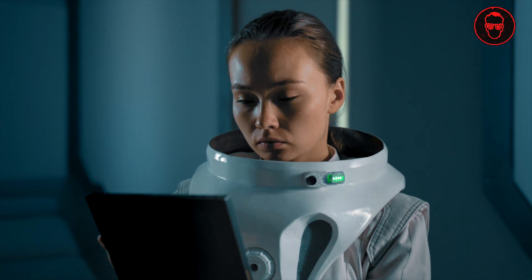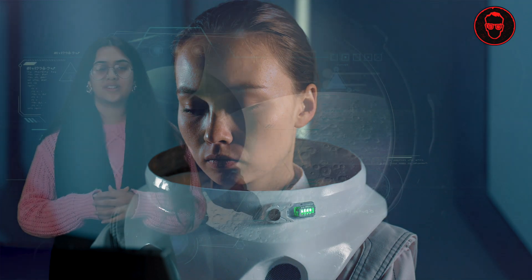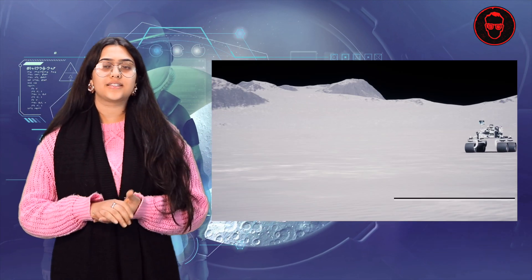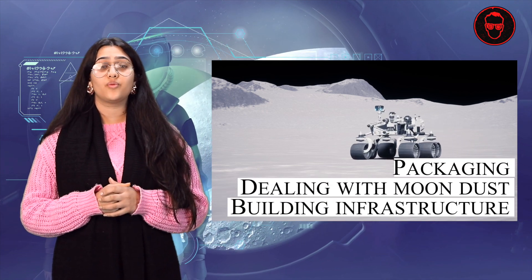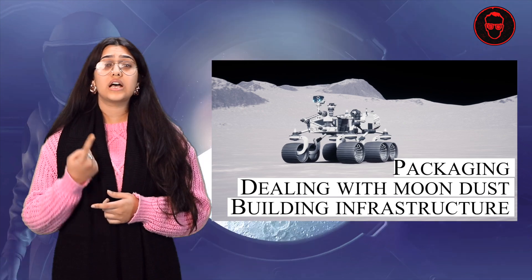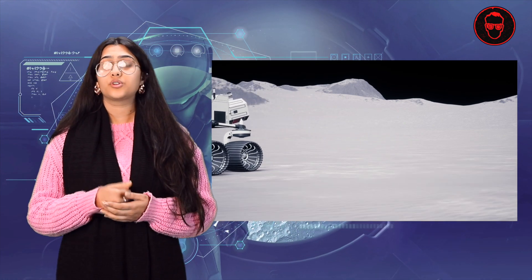3D printing and robotic systems are playing a vital role in making NASA's vision come true. However, it isn't easy — NASA has to overcome various challenges to achieve this mission, which include dealing with moon dust, building infrastructure, and finding, handling, and transporting fuels.